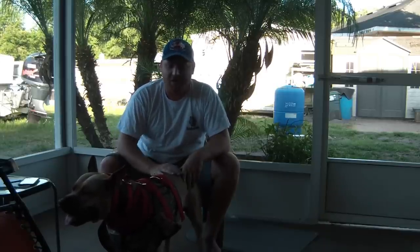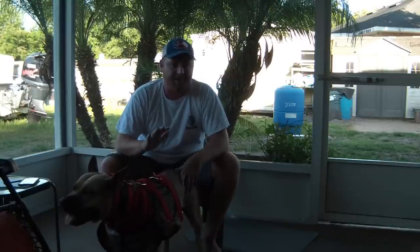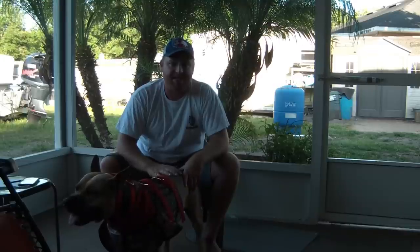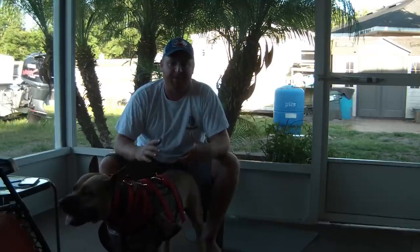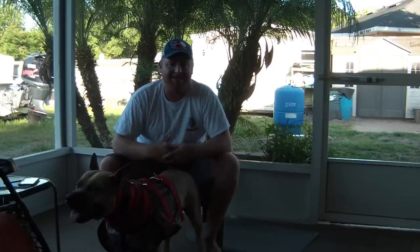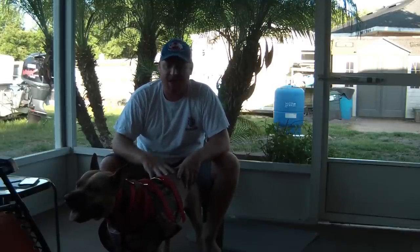Be a responsible hunter — protect your dogs. We love them more than anything; this is our family, these are our kids. As soon as you drop that tailgate, the risks are real — it could be cars, snakes, alligators. The hogs do extremely bad damage to these dogs and their vital organs, so proper protection is definitely something to keep in mind.